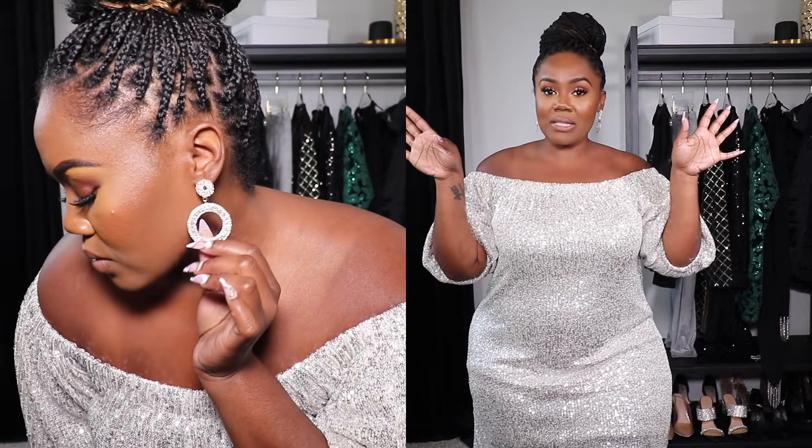First up, I'm going to share some accessories and shoes I picked up from Venus. The first thing we're talking about are these gorgeous gold rhinestone earrings. I told you guys everything today will be sparkling, rhinestone, fancy and fabulous. They're gold with rhinestones — you know I love earrings — and I thought they would go great with a lot of the outfits I'm sharing today.